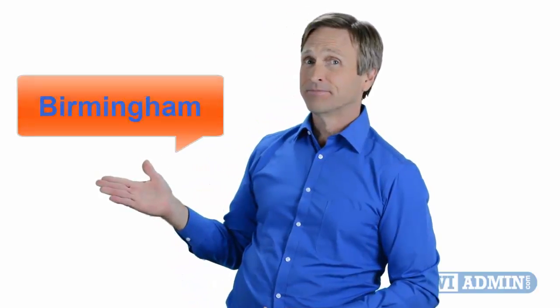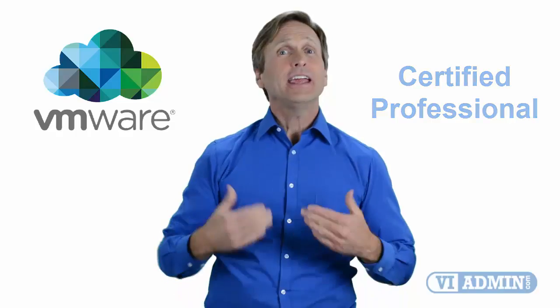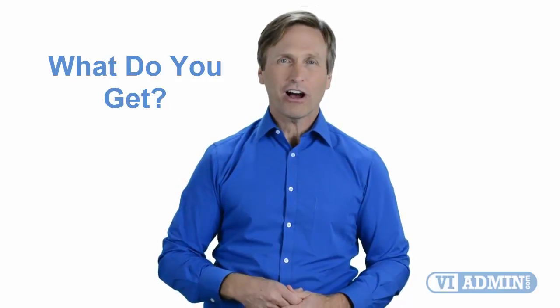Hello everyone and thank you for watching this video. For those of you located in Birmingham and looking to become a VMware certified professional, in this video we'll provide you with an overview of what our online classes look like and what are the requirements to become a certified professional. So stay with me and you should be able to clearly understand exactly what you get when you register for one of our online classes. Now let's get started.